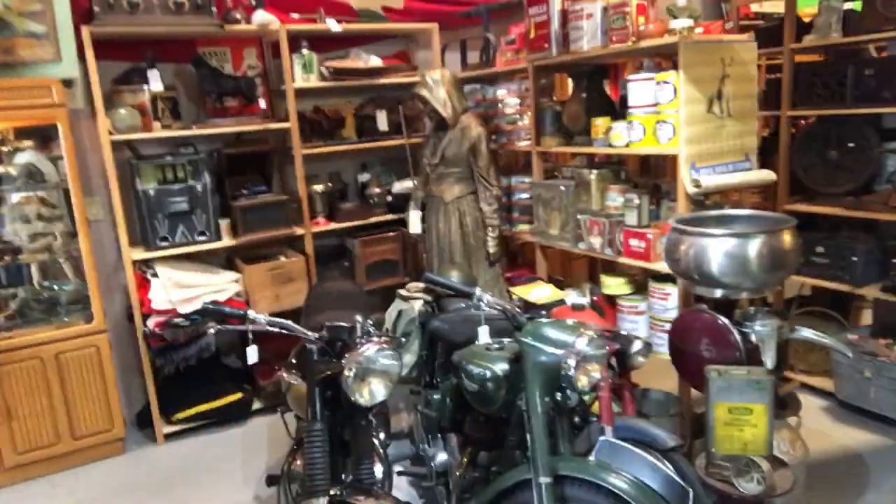Aside from selling antiques and collectibles, we also sell motorcycles here at the shop. We have a few in stock right now. I haven't spent a lot of time talking about the motorcycles, so today I'm going to walk through some of the bikes I've got in the store, some of their features, and just show you some cool stuff.